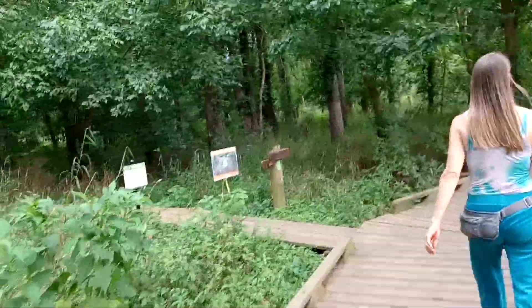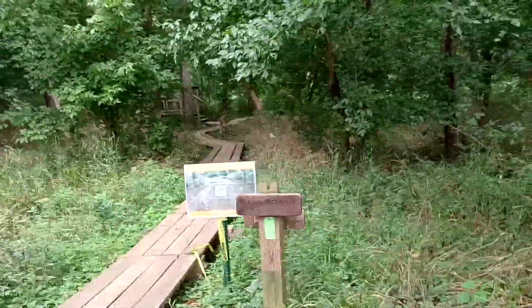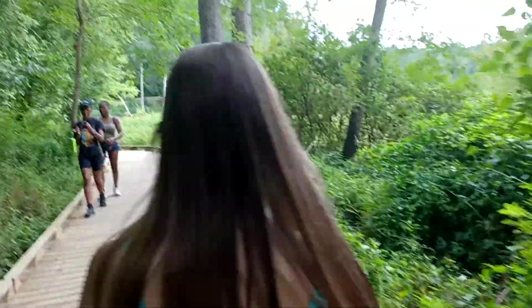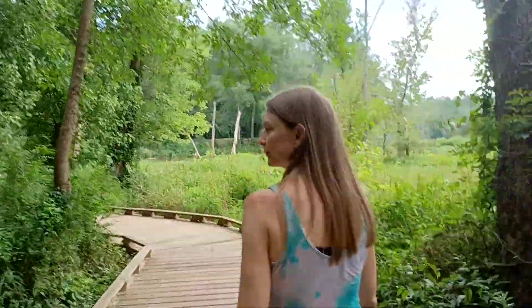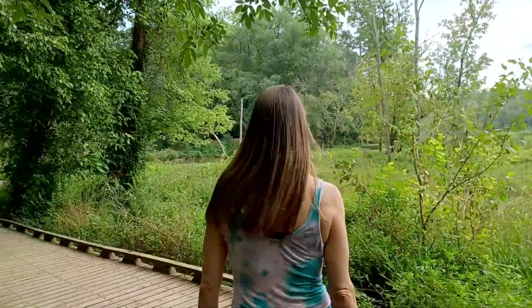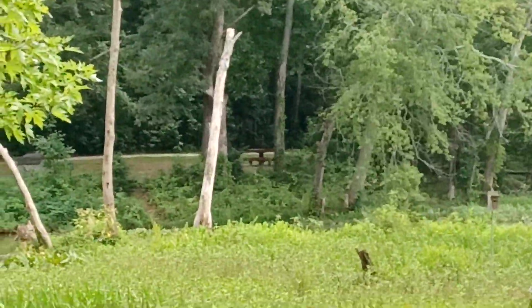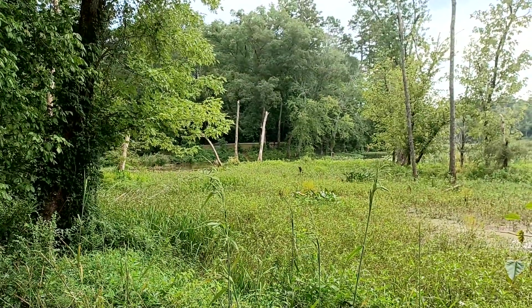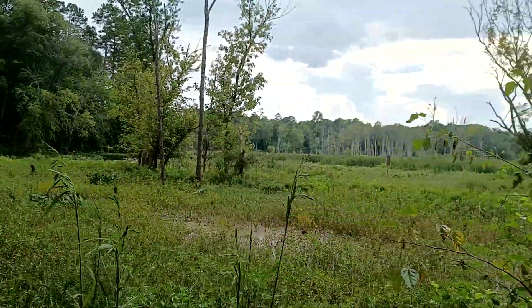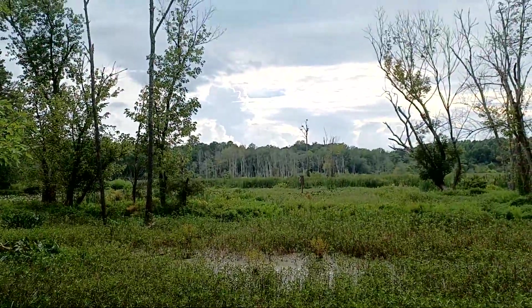We ran out of time last time, so we knew we could circle back on this trail — which is really cool. There's a picnic area straight ahead, so we're heading over there. You can see some picnic tables and an area — kind of fun. Great view of the swamp here; look at that thunderhead out there — that's almost every day down here.